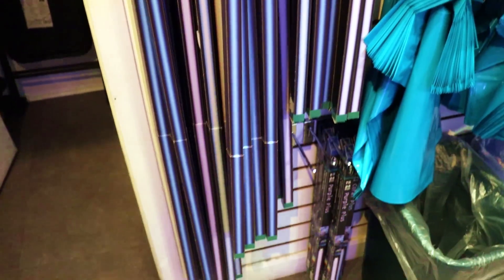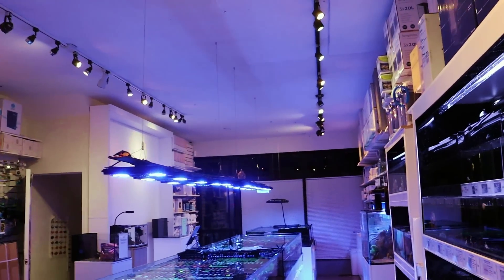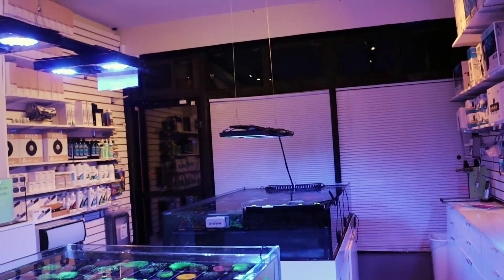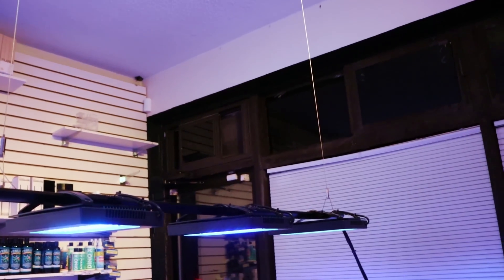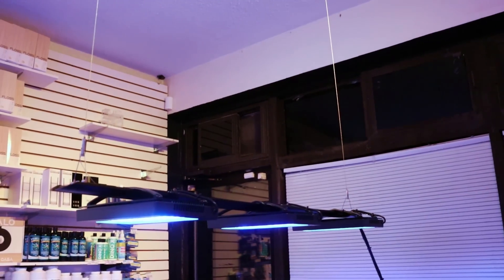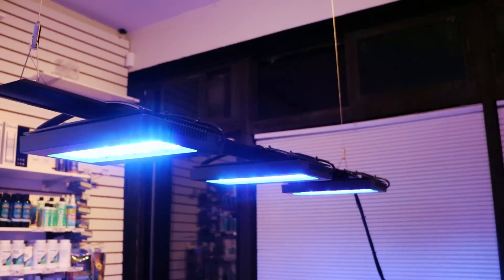We're watching T5 bulbs come to an end — even in my own use. I've taken down the two we were running over our SPS tank and changed them over to Radeon G6 Blues. I'm super impressed — I'm getting the same color as I was getting on T5. My mind has changed on them. The acros look awesome, the growth is there, the color is there. They've come a long, long way. I was very hesitant to try growing strictly SPS under Radeons, but after trips to Worldwide Corals and Top Shelf Aquatics, that really changed my mind.